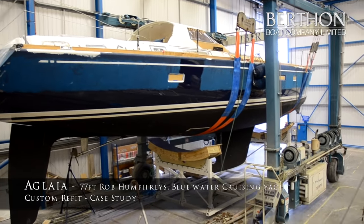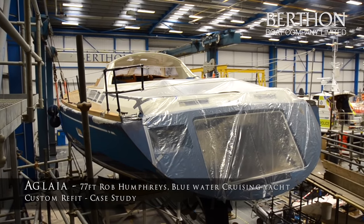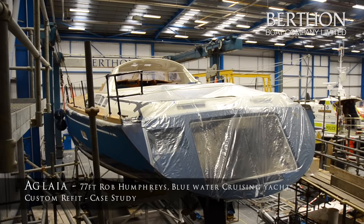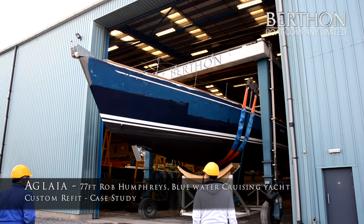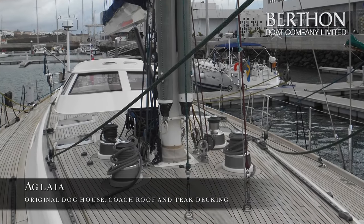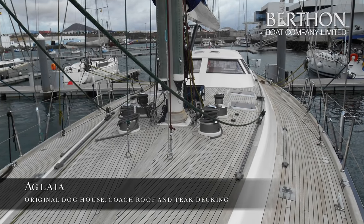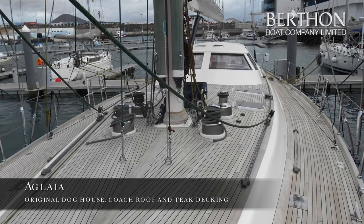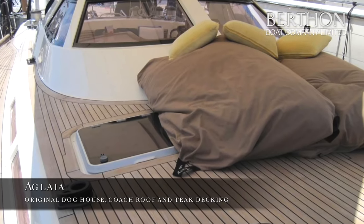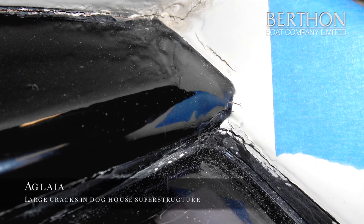The Aglaia project came about because the owner found a 15-year-old 80-footer sailing boat he wanted to take around the world. He had the option to buy a new boat but couldn't find anything that suited his style, so he decided to buy this 15-year-old vessel and bring it to Berthon to completely refurbish it.